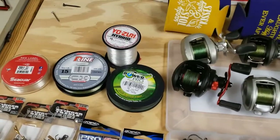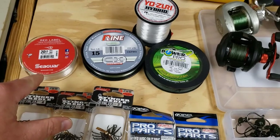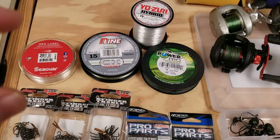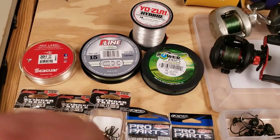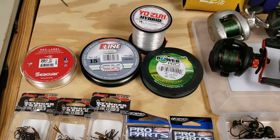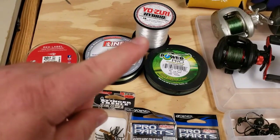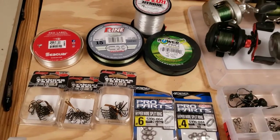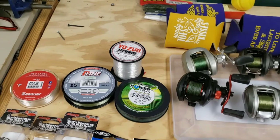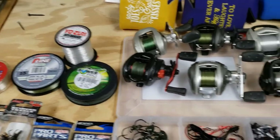First things first, here are the lines I'm bringing: Seaguar fluorocarbon 20-pound, P-Line CX Premium Missouri hybrid 20-pound, and 65-pound braid. For Carolina rigging I'll go with braid, and the Missouri for all-around stuff. They said don't bring anything light, so I took their word for it.